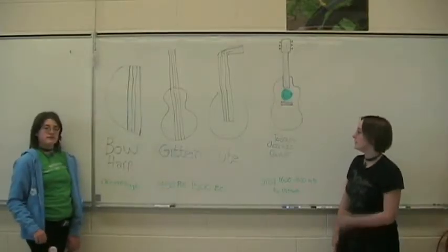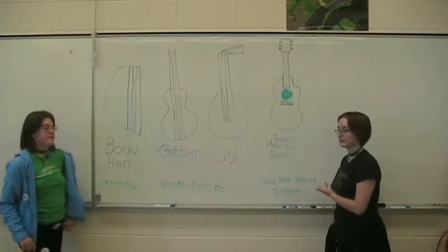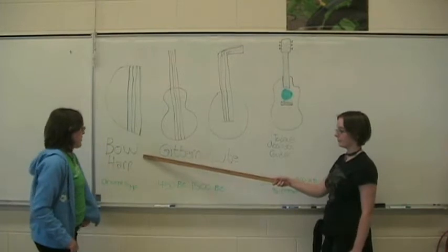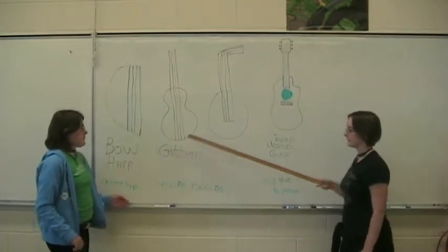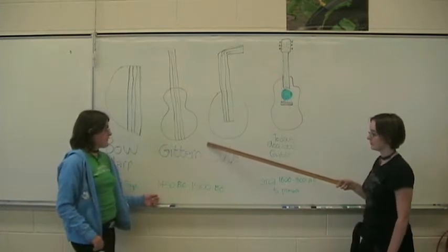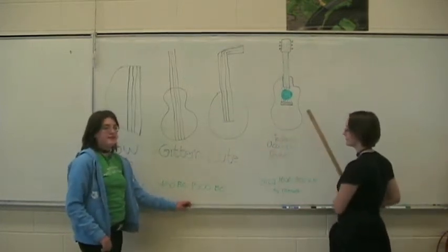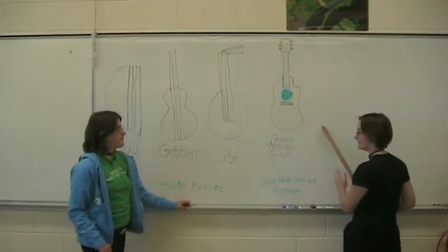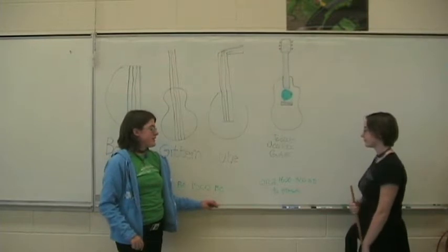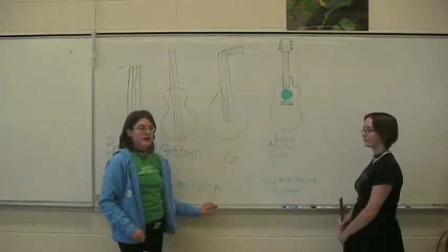For thousands of years there have been musical instruments. The longest-standing have been stringed instruments from the guitar family, starting with the bow harp, which originated in ancient Egypt. The Girin was created around 1450 BC. Then the Lute, which was created in 1500 BC. And today's acoustic guitar originated in 1600 to 1800 AD and is still being manufactured as of right now.